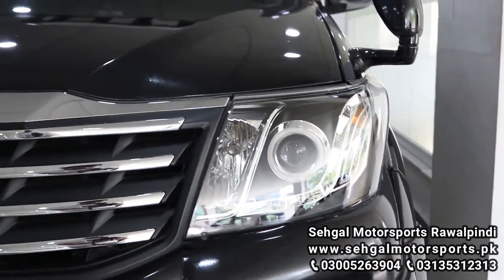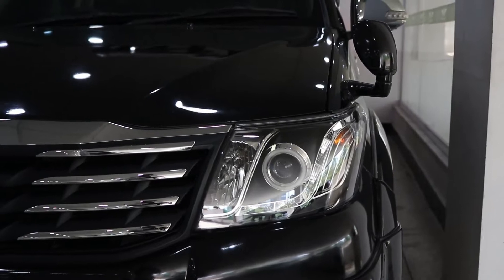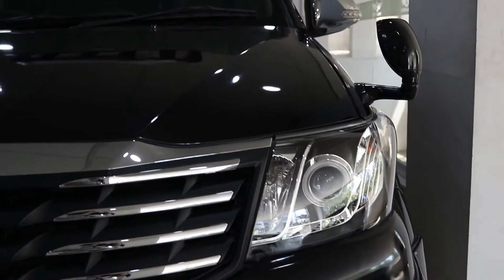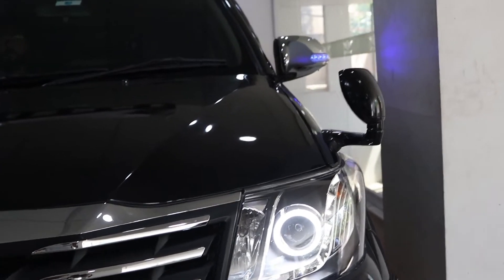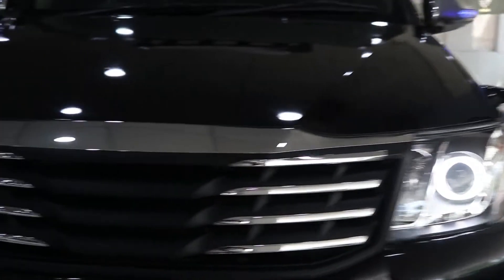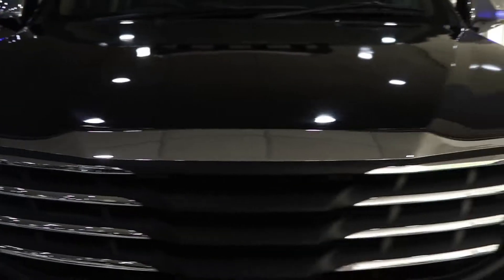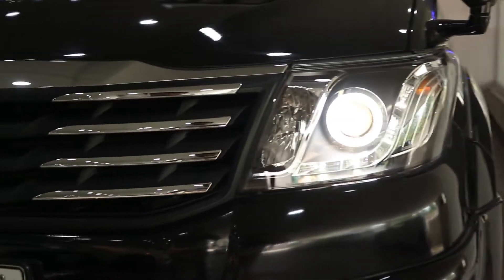The headlamps are modified, so you will get projector lights here. When you turn on the low beam and dim light, these circles light up. When you turn on the dim light, you get that look. When you turn on the low beam, you get the projector lights.